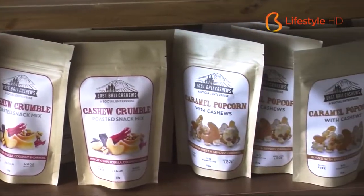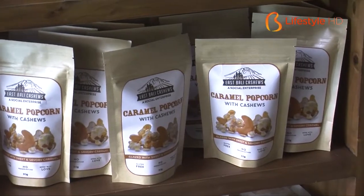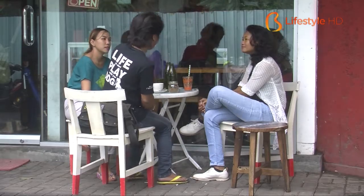Waktu awal kita buka, kita pikir akan lebih banyak asing yang datang. Tapi seiring berjalannya waktu dengan sosial media, ternyata kita bisa dapat juga banyak orang lokal. Dan sampai saat ini, presentasinya bisa 50-50 antara lokal dan asing yang datang ke sini.